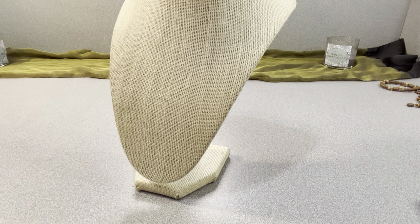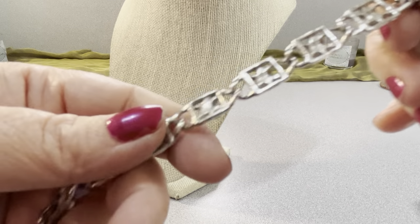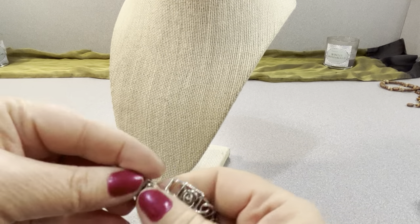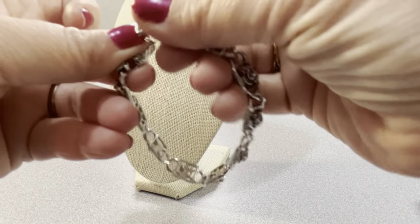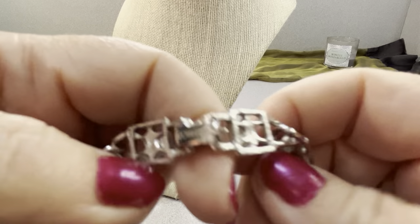I have a vintage Sarah Coventry silver-tone bracelet with roses — pretty well made with a fold-over clasp. Seven and three-quarter inches, $10. It's pretty and marked Sarah Cov on the back.